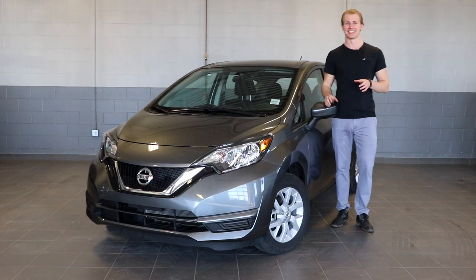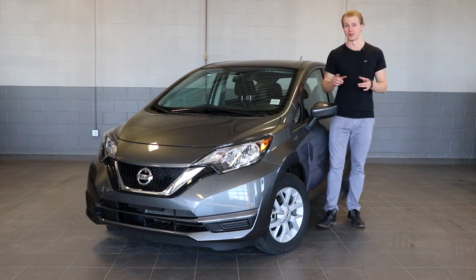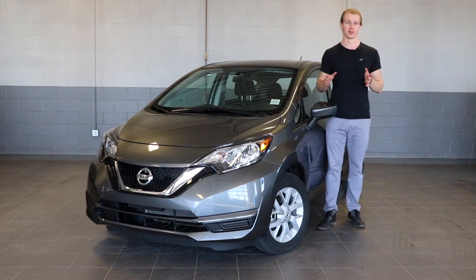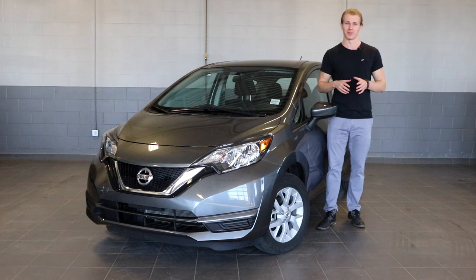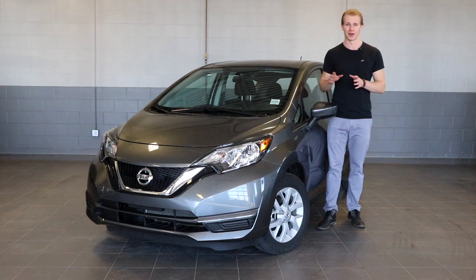This is the 2019 Nissan Versa Note, and in this video I'm going to go over everything that you need to know about the entire Versa Note lineup — everything from the base S model, through the mid-range SV, all the way to the high-end SV Special Edition.